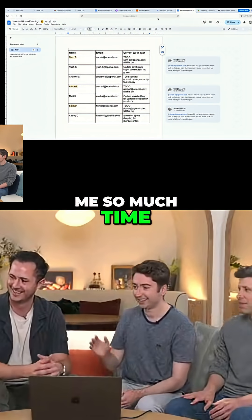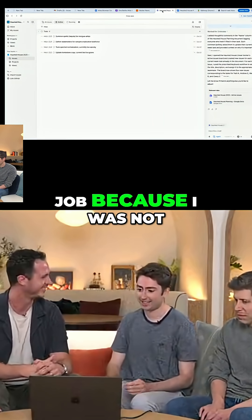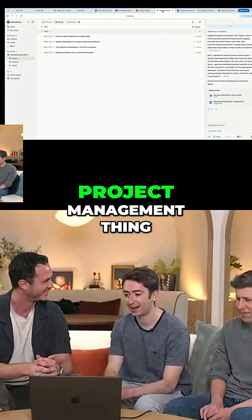It's gonna save me so much time. And save my job because I was not familiar with this whole project management thing.